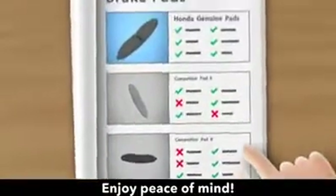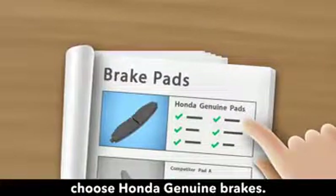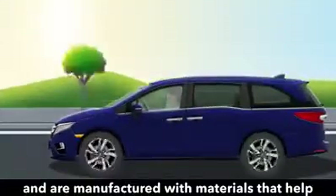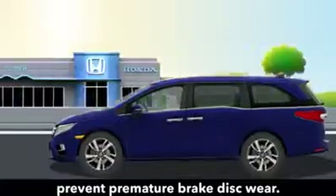Enjoy peace of mind. When it's time for new brakes, choose Honda Genuine Brakes. They are thoroughly tested on Honda models and are manufactured with materials that help prevent premature brake disc wear.